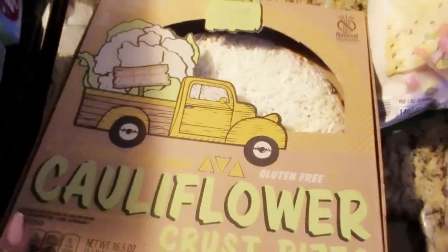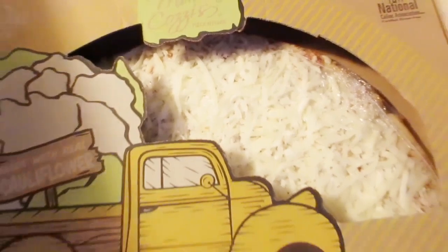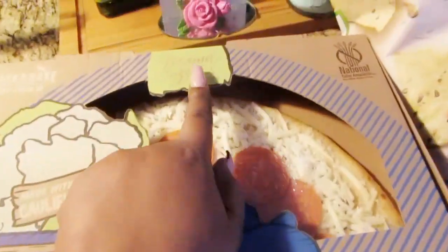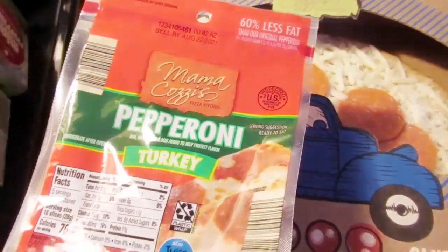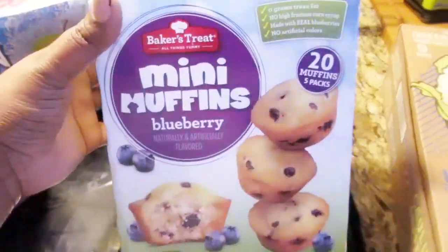If you guys are new to my channel, make sure you go ahead and subscribe and hit that bell to support the channel. I am a little late on these vlogs but it's okay — today is Friday but I'm putting out Thursday's haul because I was running a little late due to work. So you're gonna have two hauls in one day!